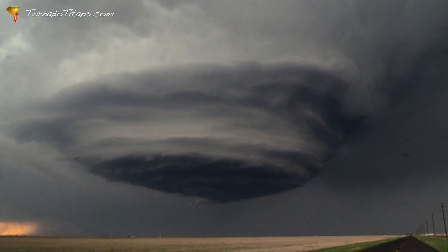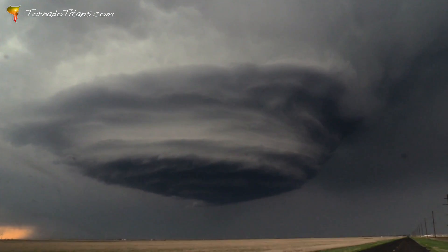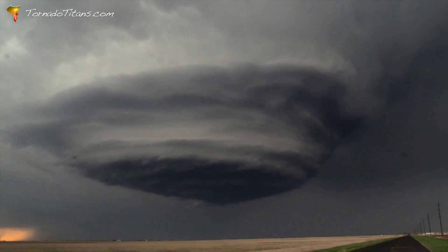I boosted up probably two, three miles. Yeah, I don't mind being closer to this thing. It's going to be okay.